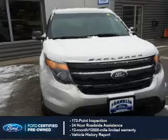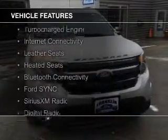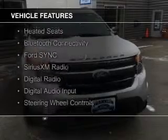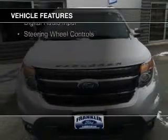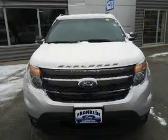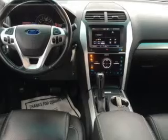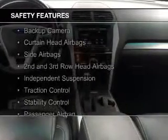100,000-mile powertrain limited warranty coverage. The features include a turbocharger, internet connectivity, leather seats, heated seats, Bluetooth connectivity, Ford Sync voice activation, Sirius XM satellite radio, digital radio, digital audio input, and steering wheel controls.